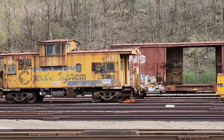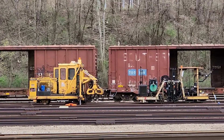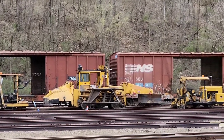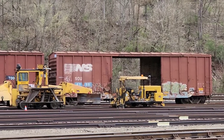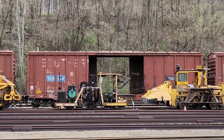Right up from them is a nice lineup of MOW equipment. It's an old Southern boxcar, now in Norfolk Southern. Pretty cool seeing the old Southern boxcar as well.